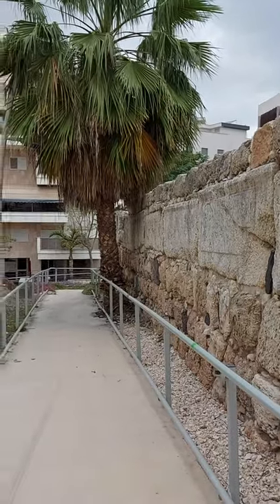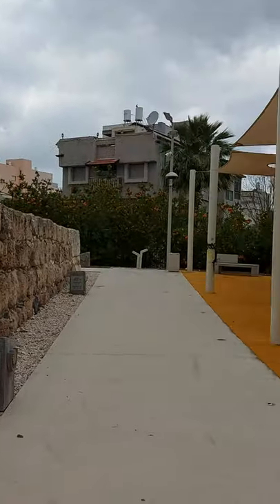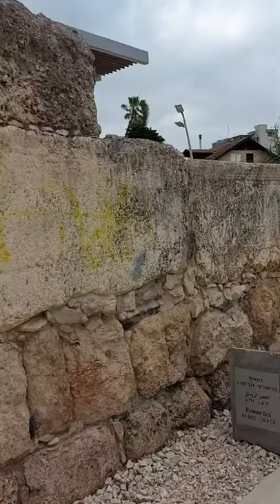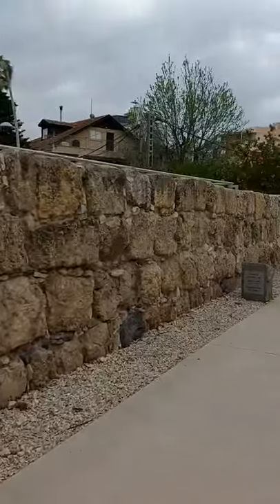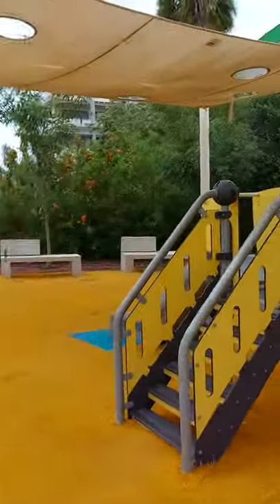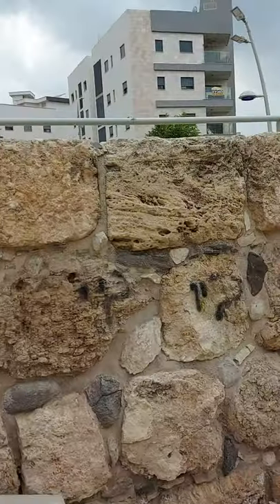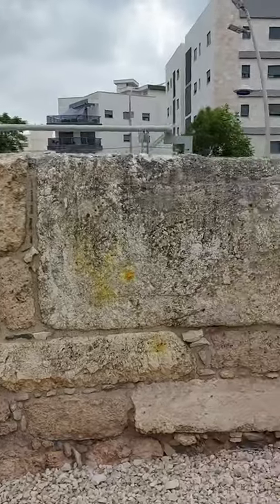Just across here is a public park. One of the interesting things is who has more rights - is it the archaeology, the history, or is it the people of today? All over Israel we see a way to try to live with your antiquities: not live in a museum, but live in a place where your kids could play, but on the other hand, respect your antiquities as well.